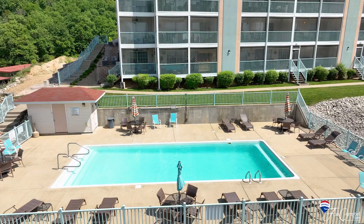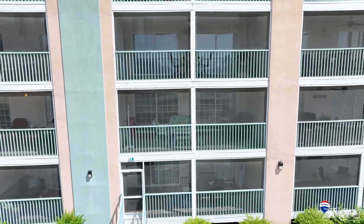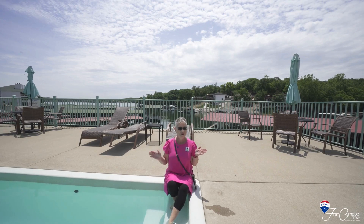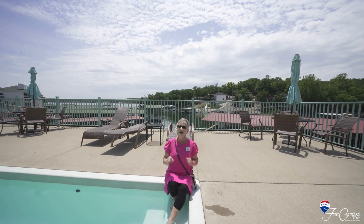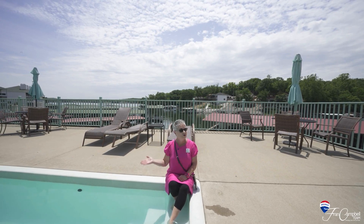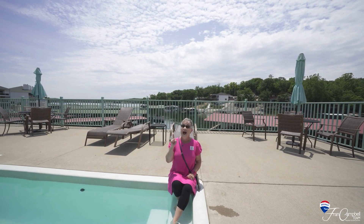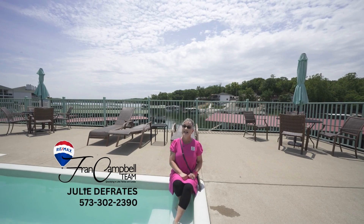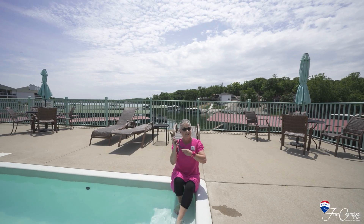Cheers! This super cute condo is everything you need to start lake living. So grab your toothbrush, throw your swimsuit in a bag, because your lake life starts at Highland Shores. Call the Fran Campbell team to see it today. Whoa, that was quick! Hello?